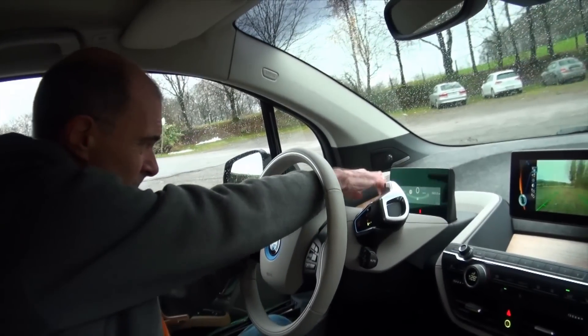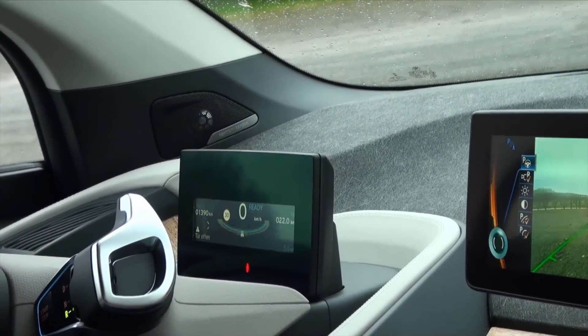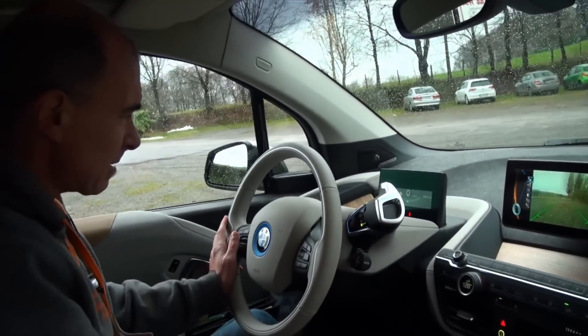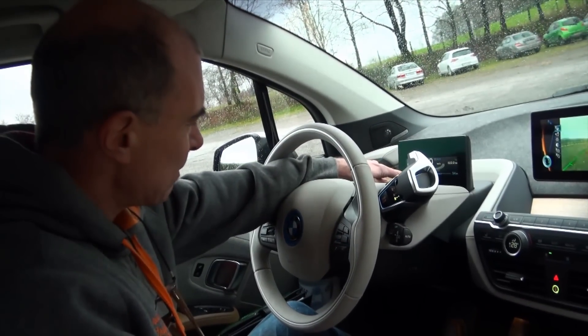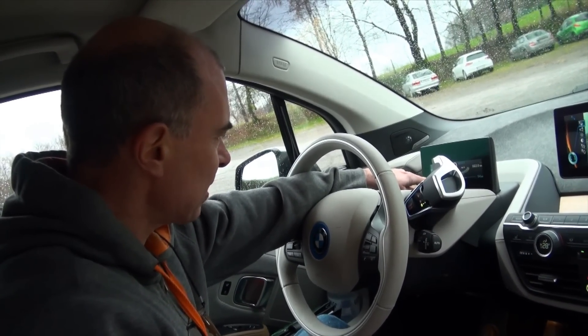In this instrument you get the basic information — the most important being of course the range of the car, which is still left until the battery is flat. And also here the range from the internal combustion engine, the little two-cylinder.